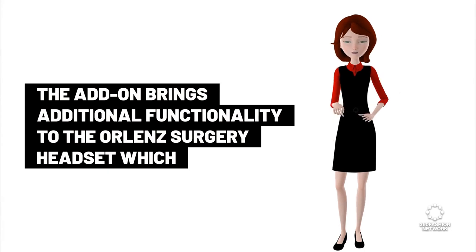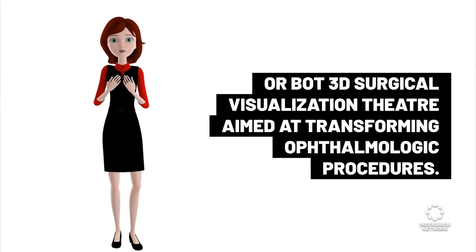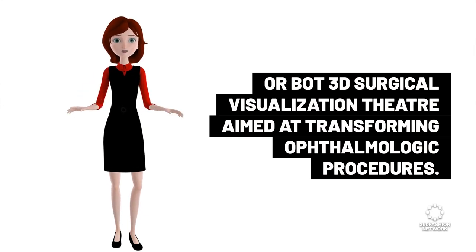The add-on brings additional functionality to the OR lens surgery headset, which Ocutex Technologies says is currently in the clinical assessment phase as part of its ORBOT 3D surgical visualization theater, aimed at transforming ophthalmologic procedures.